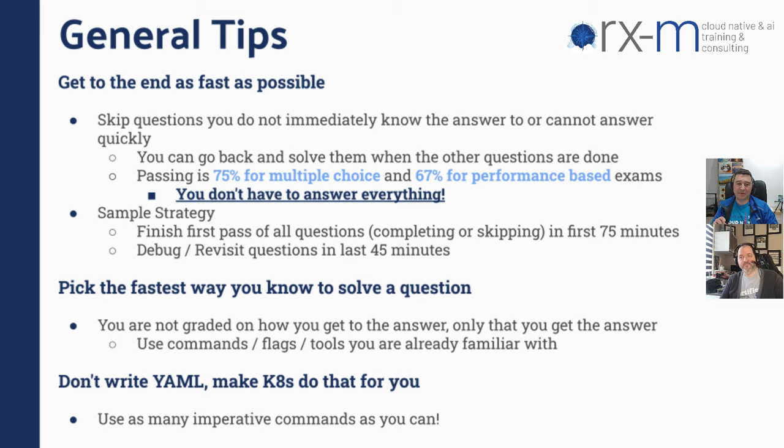One more tip: validation might eat a lot of time. Don't be crazy with it, but I still highly recommend very quick validation. For example, if I was creating a Kubernetes resource required to deploy a pod, and if I wouldn't check quickly that my pod was not in running state — it was pending — I wouldn't know that I created the YAML file but hadn't applied it. Always make sure you not only create the YAML specs but also apply them. Otherwise you don't get any points because it's not on the server.